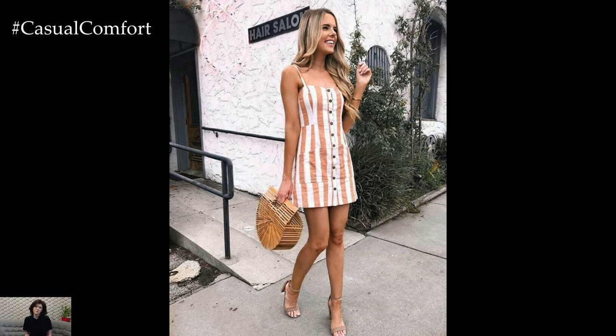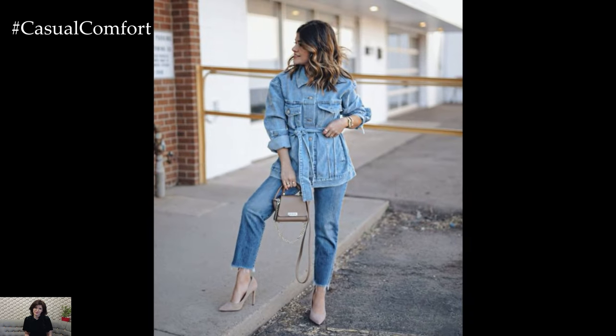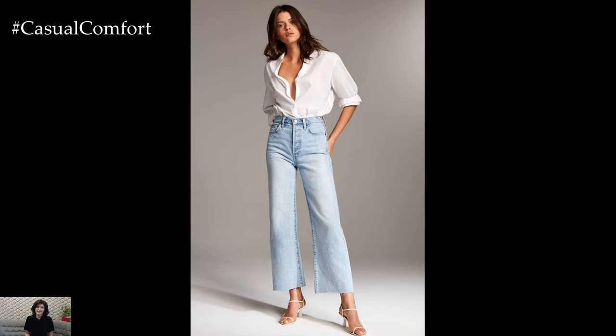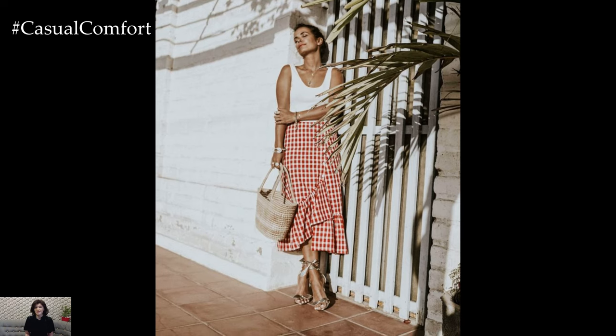As the sun sets on another glorious summer day, we bid farewell to our exploration of ten new summer outfits. From the laid-back charm of denim-on-denim to the romantic allure of floral midi skirts, each ensemble has offered a unique glimpse into the endless possibilities of summer fashion. Whether you're lounging by the pool, exploring new cities, or dancing under the stars, remember that the most important accessory is confidence. So go forth, embrace the warmth of the season, and let your style shine bright.